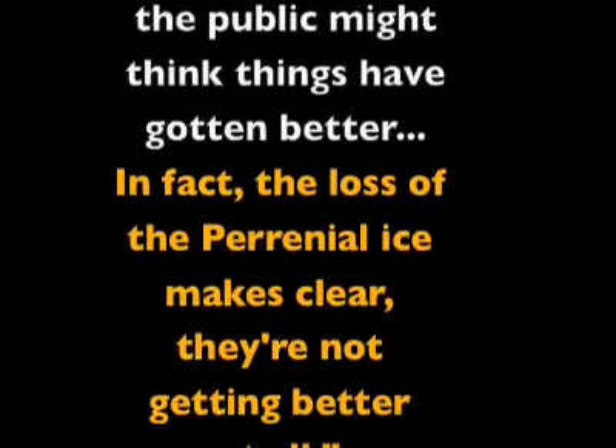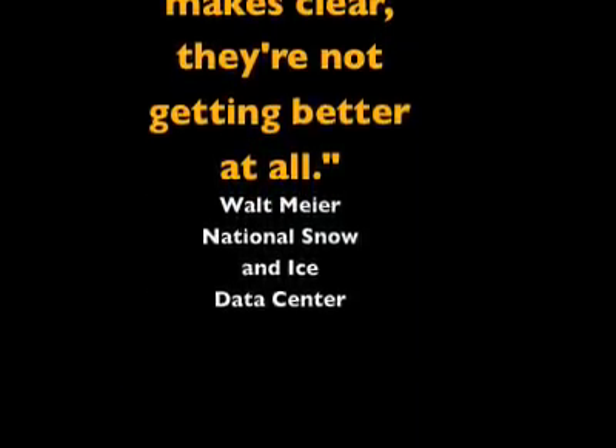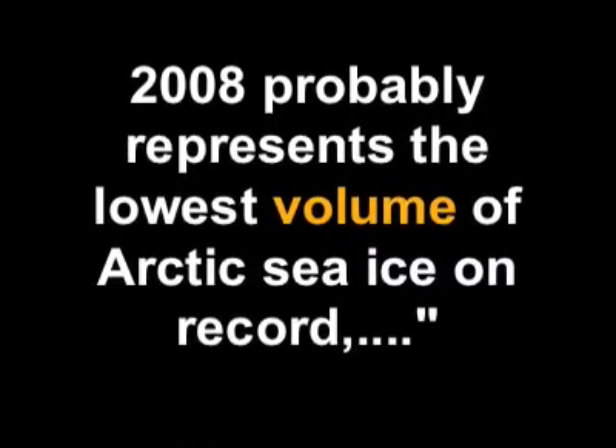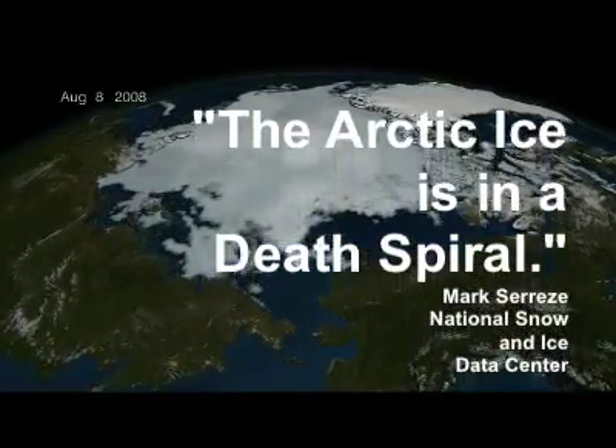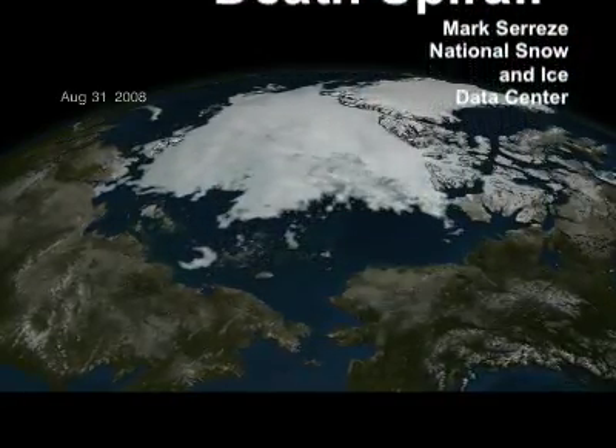So where do you go to get good data on snow and ice? How about the National Snow and Ice Data Center? When you go check out what the actual experts say about the data, you get this. Because we had a cold winter, the public might think things have gotten better, but the loss of the perennial ice says they're not getting better at all. And 2008 represents the lowest volume of arctic sea ice on record. In addition, the arctic ice is in its death spiral. So that's the difference between area and volume.